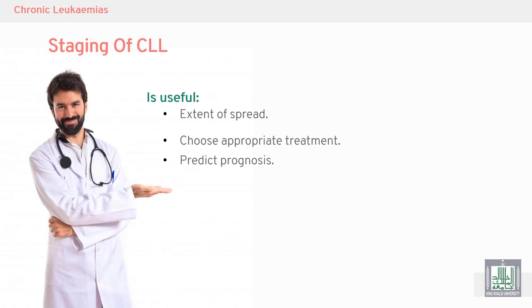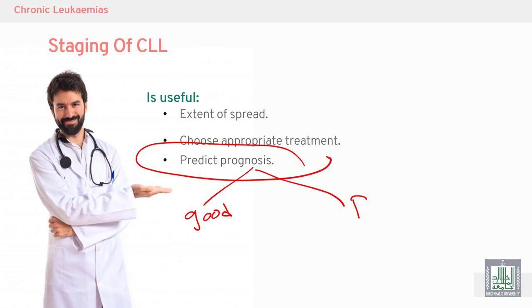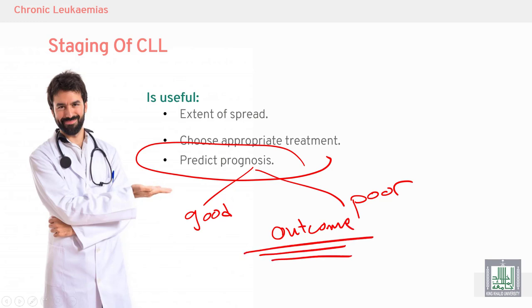Staging is useful to determine the extent of disease spread, to choose the appropriate treatment, and to predict prognosis. Stage one has a better prognosis than stage two; stage two is better than stage three. Stage four has the worst prognosis. Prognosis reflects outcome — including response to treatment and lifespan of the patient.